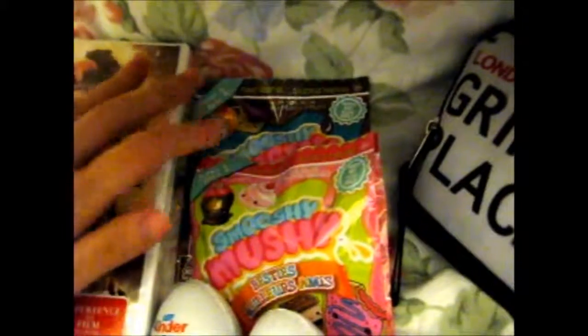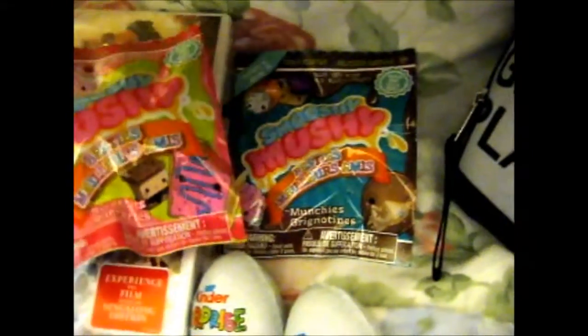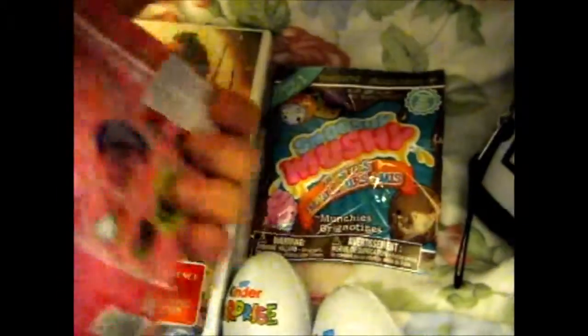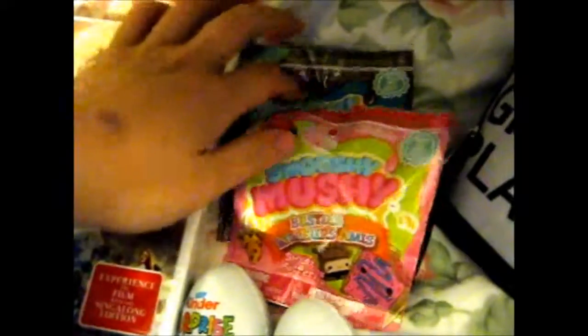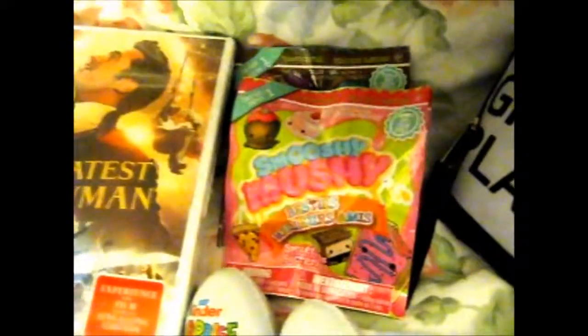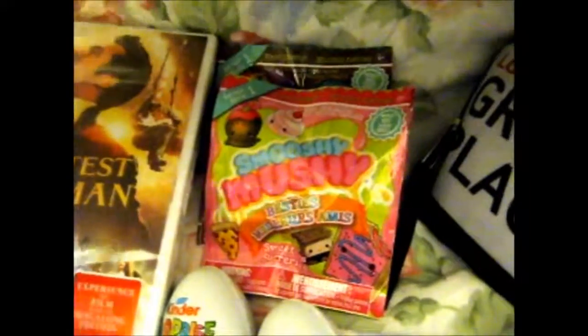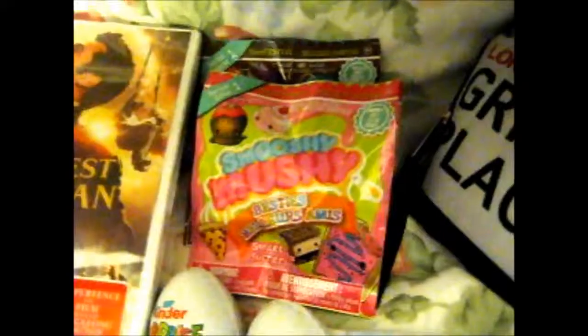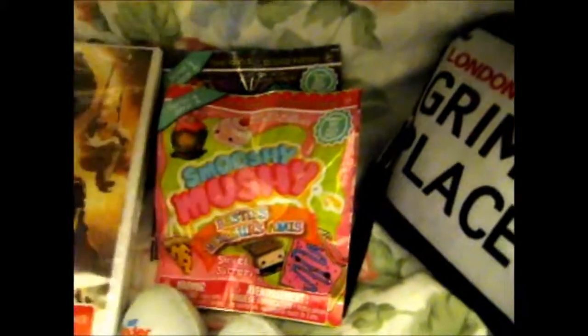Next up, we have two Smooshy Mushy Blind Bags. I'm not really sure why it has different pack art, but there we go, because it shows the same thing on the very back. I have opened two of these before if you've watched my other Blind Bags Wednesday videos. I thought two more, might as well.